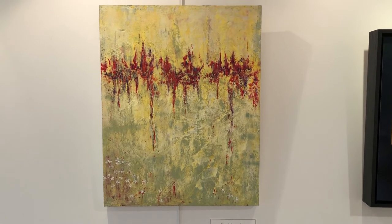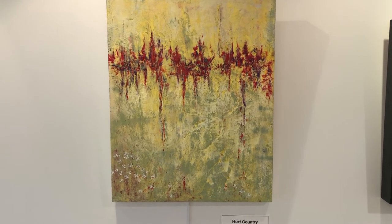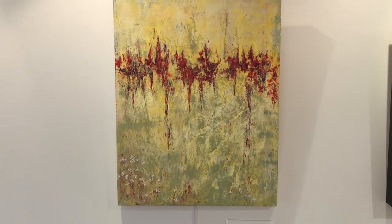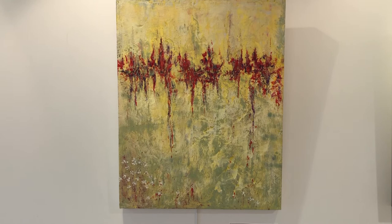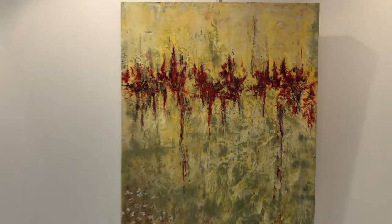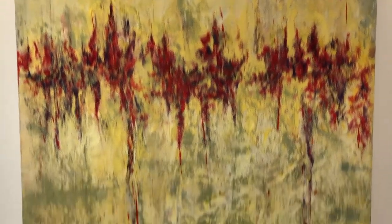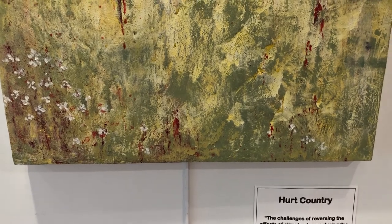Hurt Country. The challenges of reversing the effects of climate change during a current political unrest are wreaking havoc on our country. Oil and cold wax on board by Karen Kohlberg.